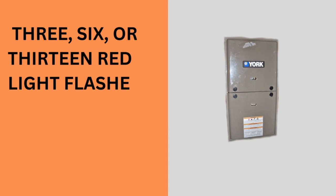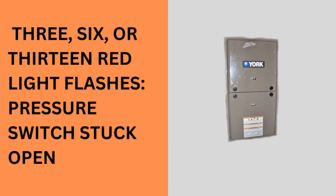Three or six red light flashes mean the pressure switch is stuck open. Possible causes could be a faulty pressure switch, inducer fan malfunction, condensate drainage problems, or a blocked or restricted vent.